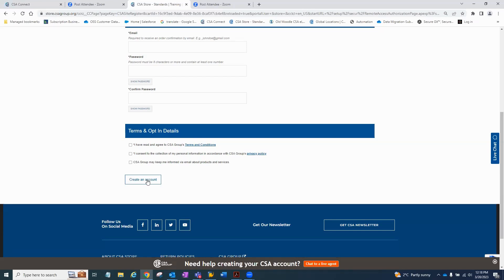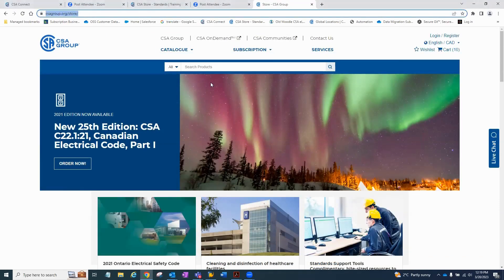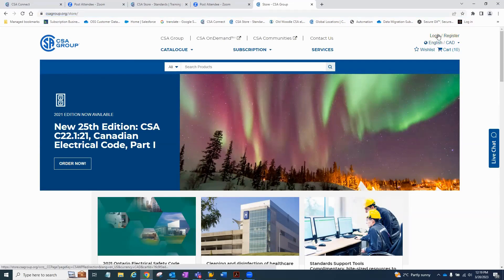The second and last step is to log in and access the document. Going back to the CSA store, once you've created an account or if you already have an existing account, click on login on the top right. Put in your credentials — your email address and the password that you created.